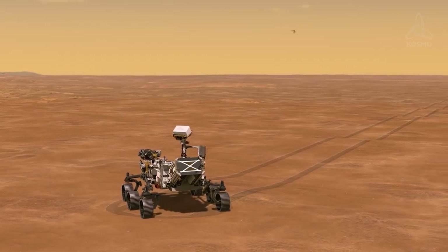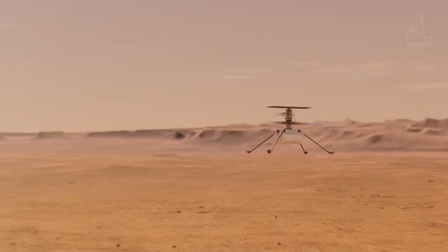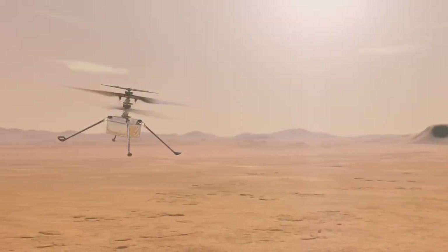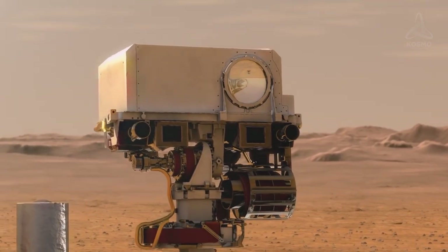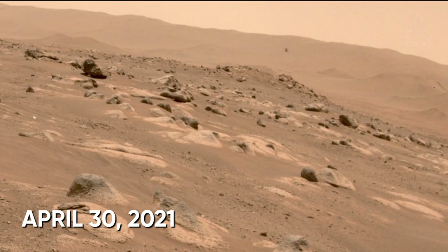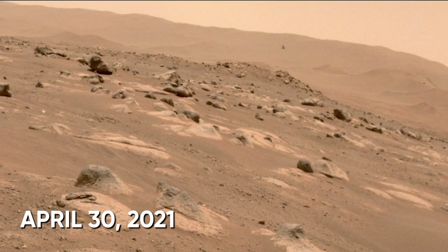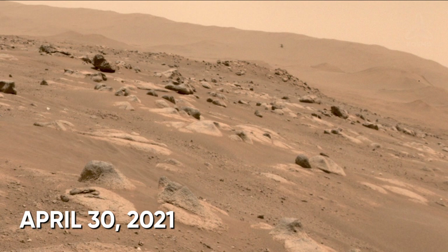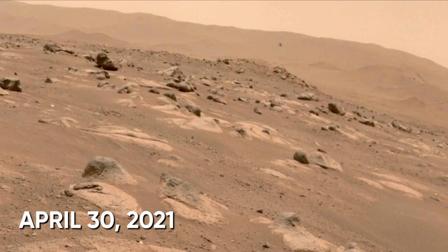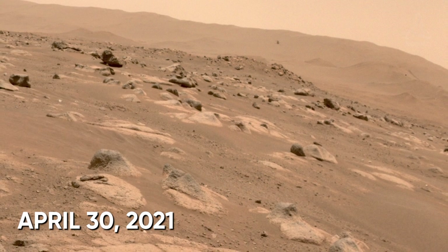However, NASA decided not to stop there and carry on with test flights, with the next one taking place on the 30th of April. In the course of this flight, Ingenuity negotiated a staggering 226 meters within 117 seconds, moving parallel to the surface, thus beating its record and performing twice as well this time. This achievement was captured by Perseverance's cameras too.